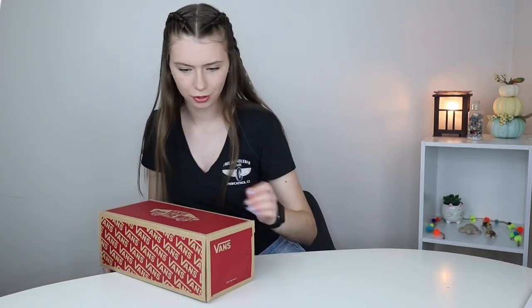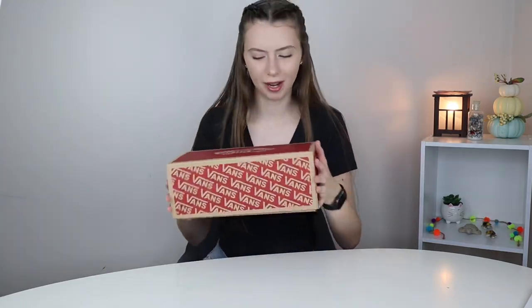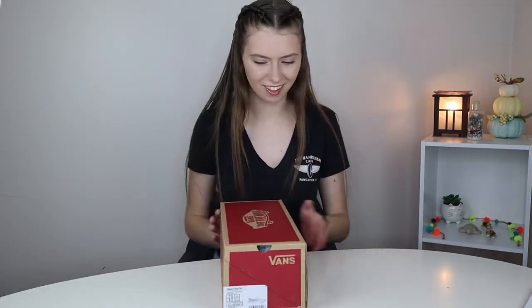Okay maybe I only got a pair of shoes. I thought I got a shirt too but I guess not. Here is my box. I'm super excited. Let's get right into it.